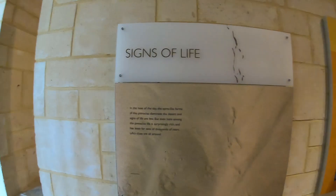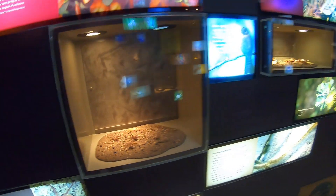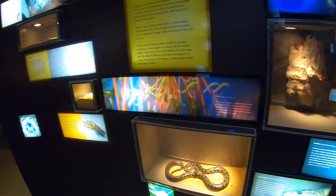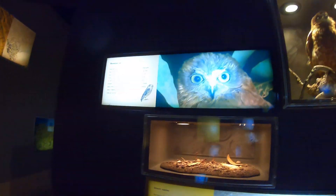No visit to the Pinnacles would be complete without a visit to the information centre. It tells you a lot about what to look for, signs of life, how the Pinnacles were made, photos over the years, and it tells you about some of the inhabitants — spiders, cockroaches, carpet pythons, sandgropers, scorpions, centipedes, and even the boobook owl. You can also get drinks and ice creams here, so come in and speak to the people at the Pinnacle Centre if you want to know more.